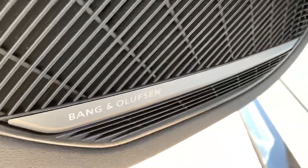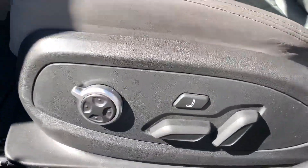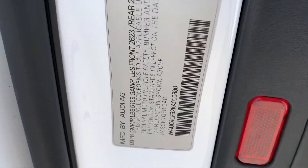It's got carbon fiber, suede, Bang & Olufsen sound system. This is a Prestige. It does have the massage seats. There's your VIN number.